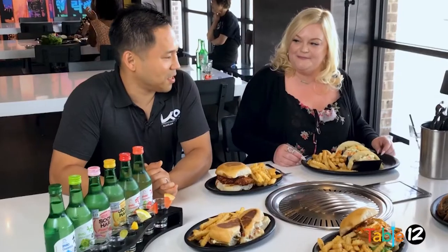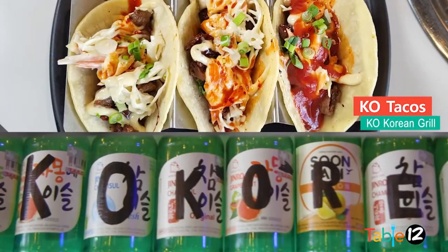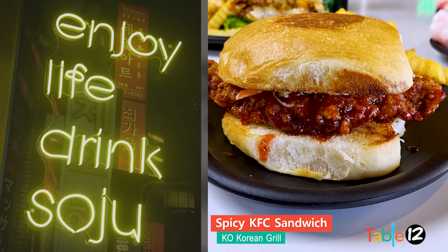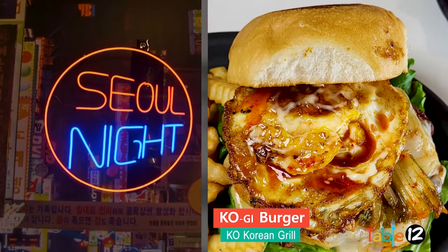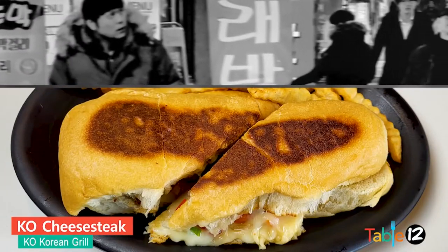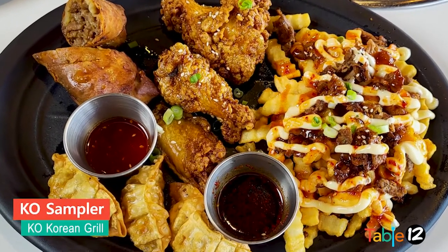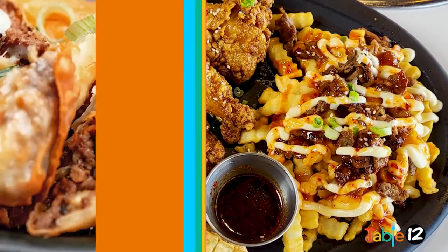But first, owner Abe is going to tell us about some fusion items that they have. The first dish we got is our tacos, and our most popular chicken sandwiches right here. And then this is our Kogi burger. And then we got our Philly cheesesteak. Our Sanford comes with our Kogi fries, our chicken wings, and our egg rolls. The pork egg rolls are my favorite. It all looks great, but let's get to the real reason why we're here — the Korean barbecue.